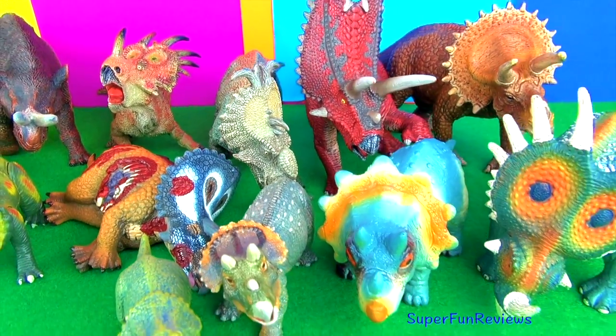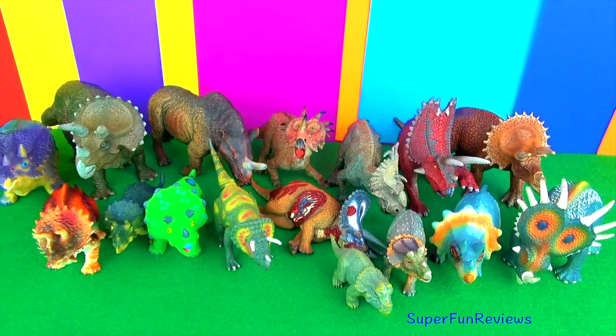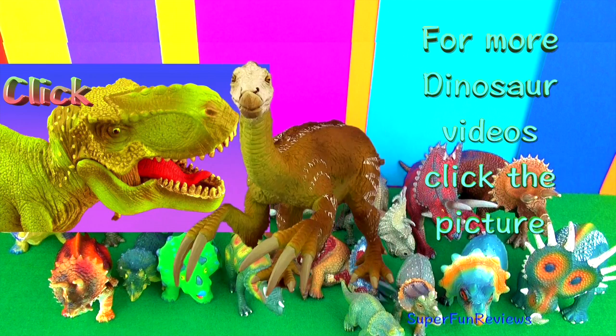Thank you for watching my video today. Stay right here at Super Fun Reviews for more fun dinosaur videos. See you again soon. For more dinosaur videos, click the picture.